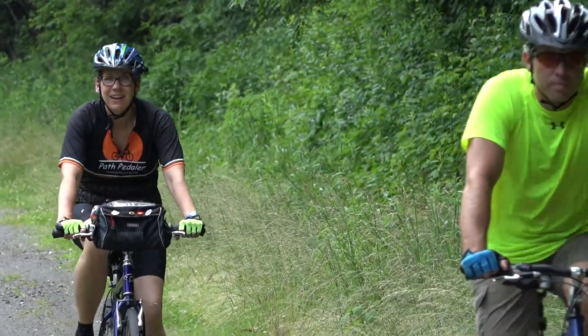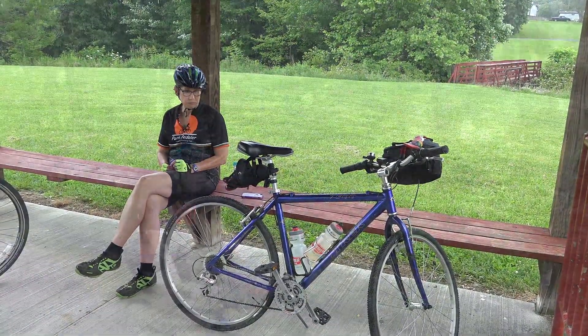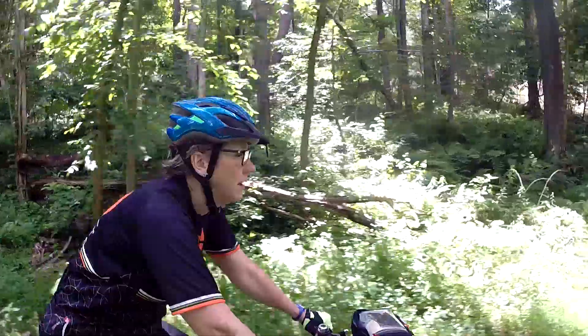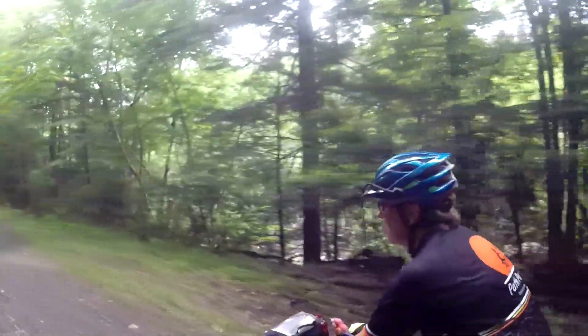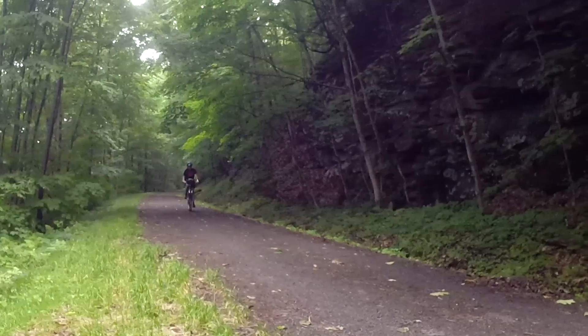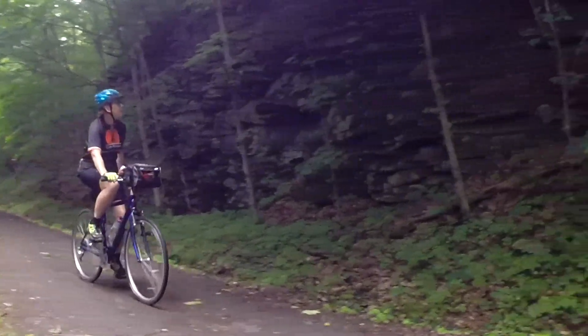We did ride through a few rain showers, but we also came across a couple nice shelters along the way. Deckers Creek Trail uses the old Morgantown and Kingwood Railroad bed. With a total distance of 48 miles, the M&K carried coal, stone, sand, and lumber. By 1906, the line provided twice daily passenger service.